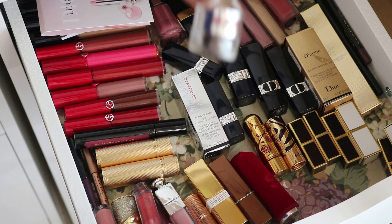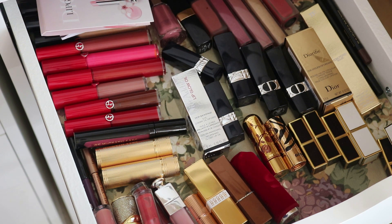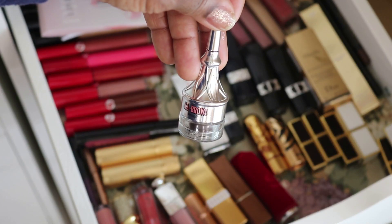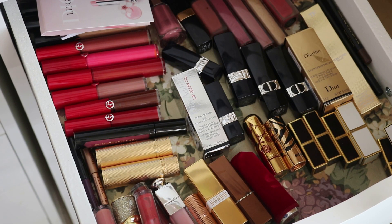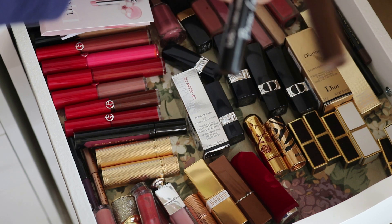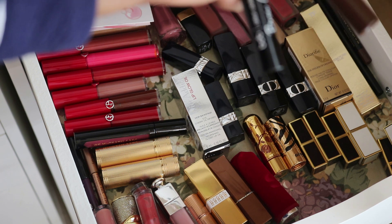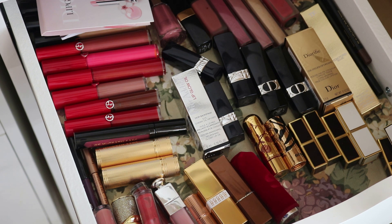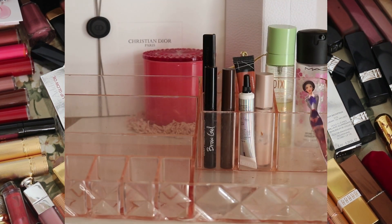I had the Benefit brow product in here as well — wasn't too happy with it. I'm going to put it back. I had two brow gels: one from Juvia's Place called Tempted and the other is Billion Dollar Brows, which is a clear gel. I'm going to leave those in, and everything else stays in my tray. Let's get busy shopping for the rest of June.